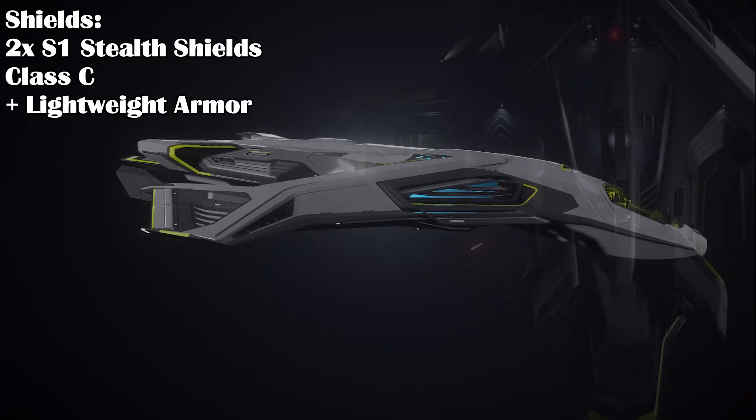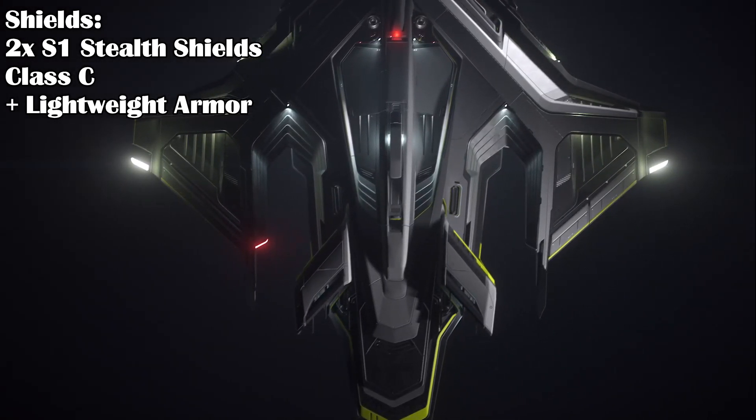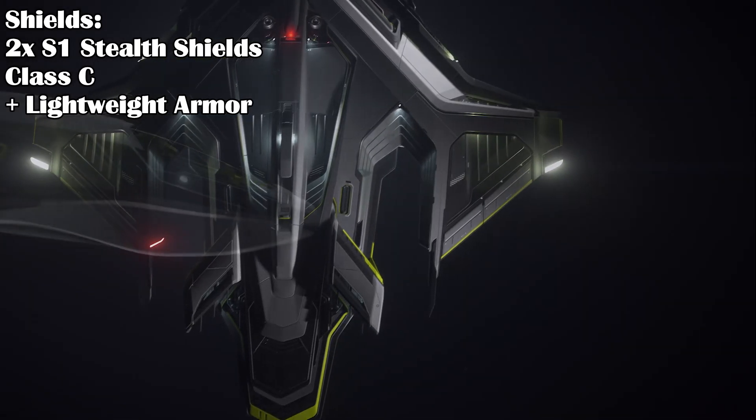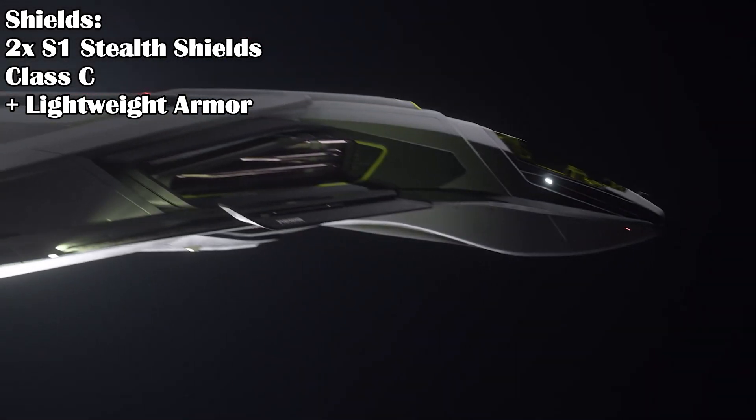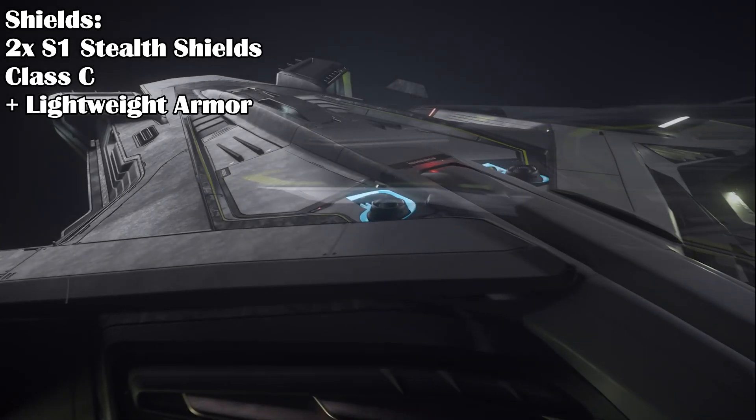The Peregrin has two size 1 stealth class C shields, just like the other Saber variants. Not super powerful, but they help you get to your target without being noticed. You can bump that up with a class A or B stealth shields if you want to get better performance or better strength.